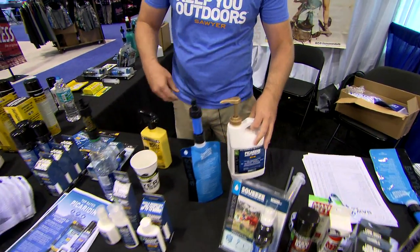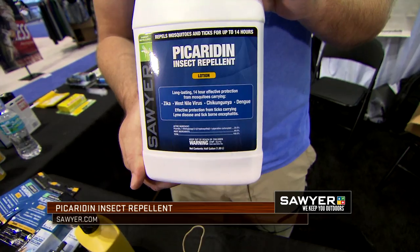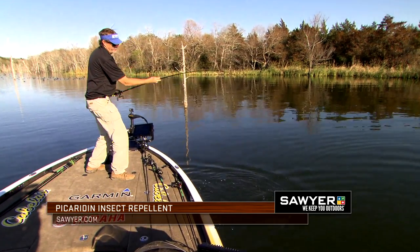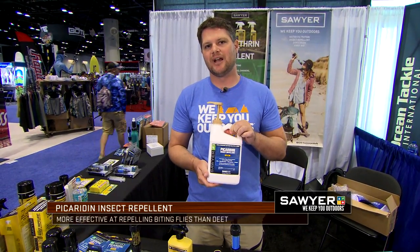The second thing I want to talk to you about is our Picaridin insect repellent lotion. Picaridin insect repellent lotion is much better than 100% DEET on the biting flies. It's equivalent to 100% DEET on the mosquitoes, and it's also much better on the ticks. So if you're down there around the water, or you're worried about mosquitoes and the biting flies — like the no-see-ums, the gnats, the greenheads, the blackflies — you want to wear Sawyer Picaridin.